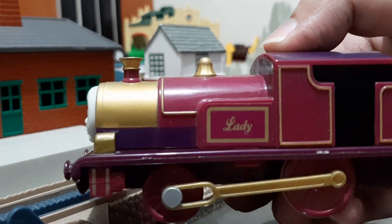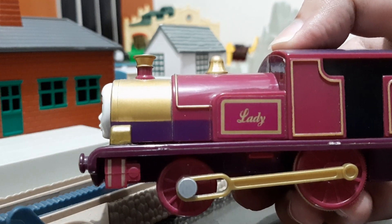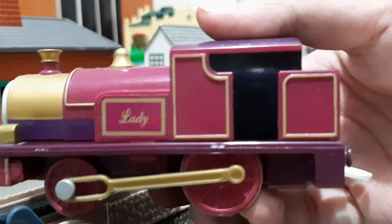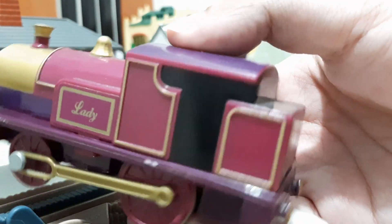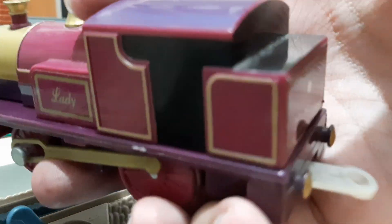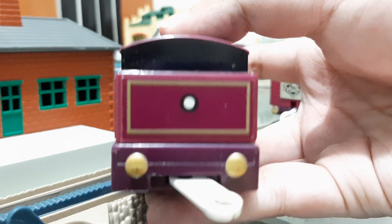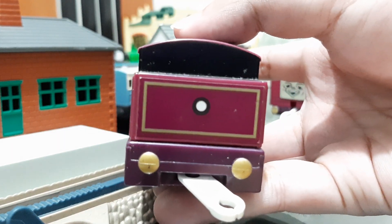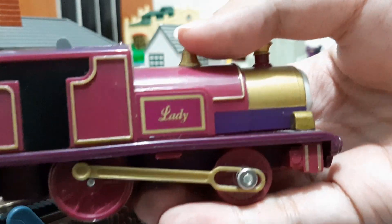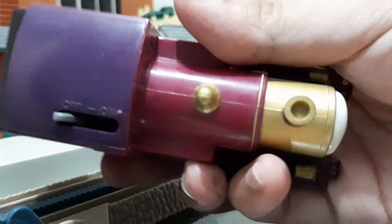There's her gold funnel and gold front. There's her gold dome, and her pink — I think dark purple or dark pink — livery with gold lining. This is her cab; it's supposed to be an open cab but they needed to close it because there's a motor here. At the back she has her tail lamp.